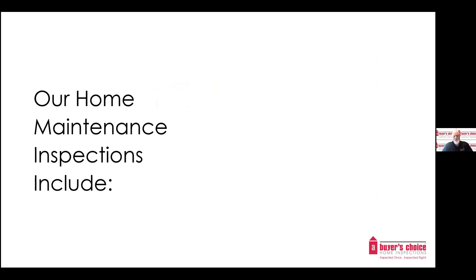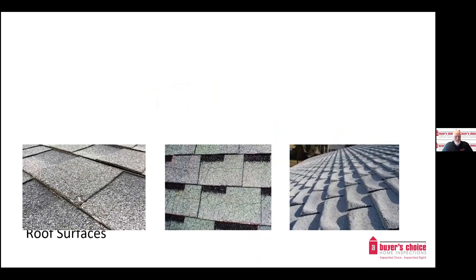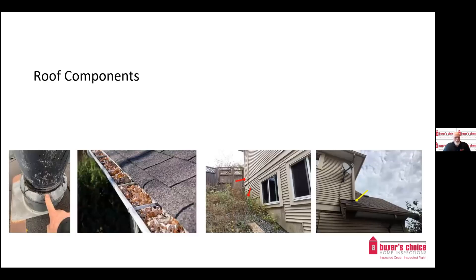Our home maintenance inspections include roof surfaces. We look at the condition of the roof material, check for granule loss, cracking, lifting, and buckling of roof material, as well as any missing or damaged roofing material. Inspecting the roof components, we check for sealants, flashing, and conditions of gutters, and look for missing downspouts and leaders. Many homeowners don't know the importance of good gutter systems and ensuring they are properly maintained.